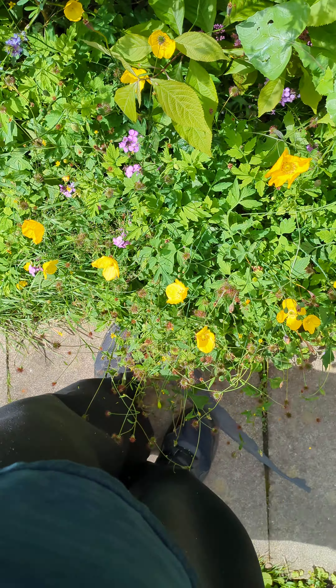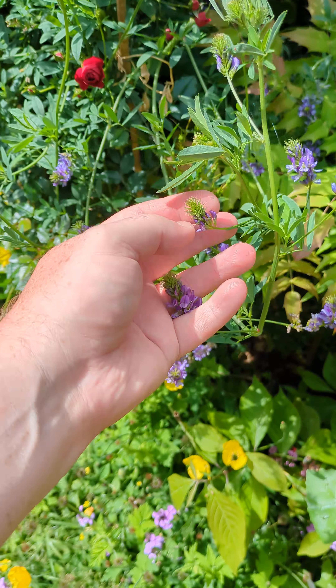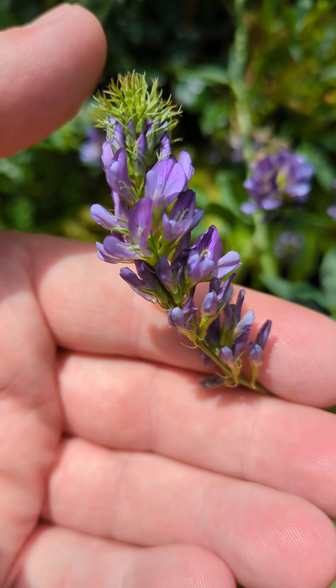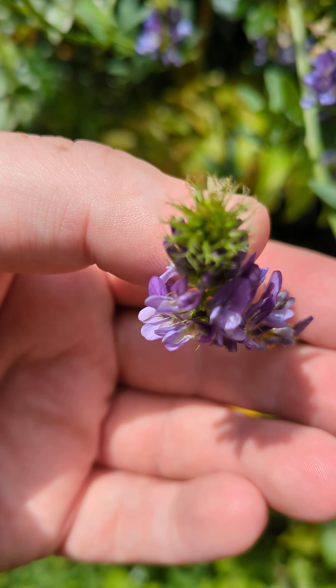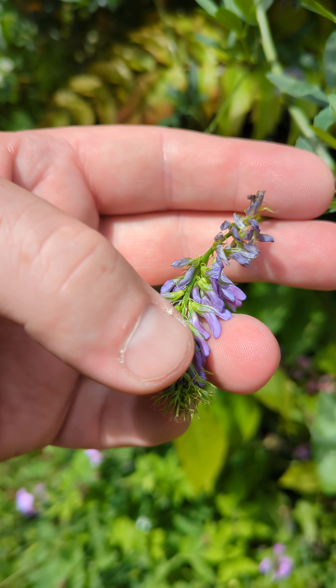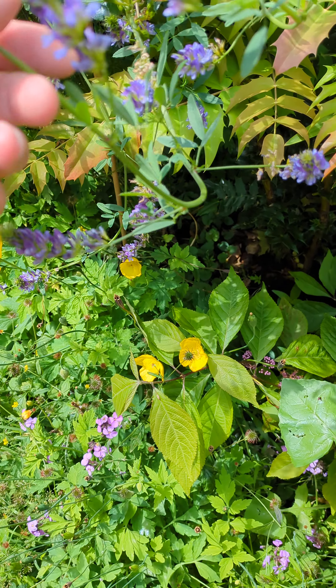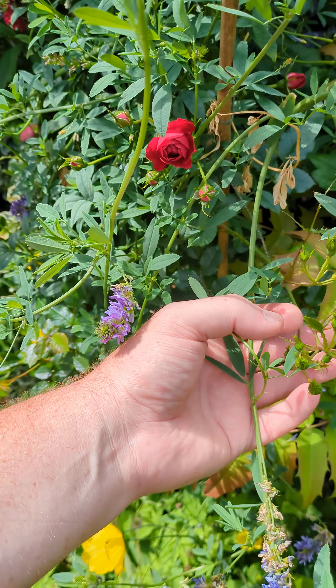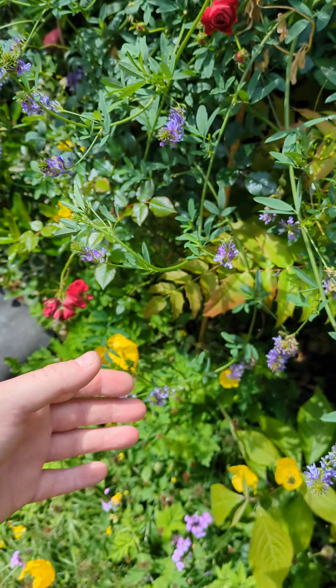I just want to show you how big it is — it's absolutely massive. It's got these wonderful purple flowers on it. I think it's probably going into bud now, but I honestly don't know these things.